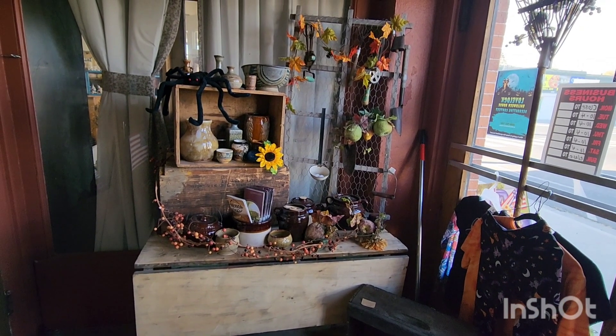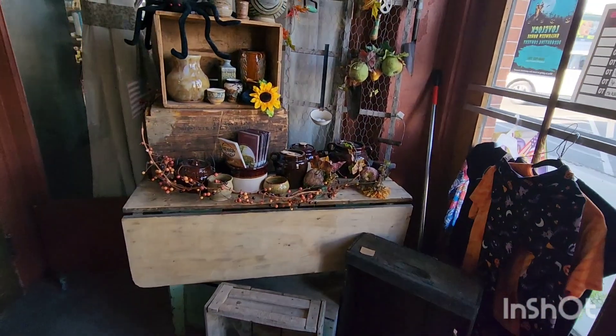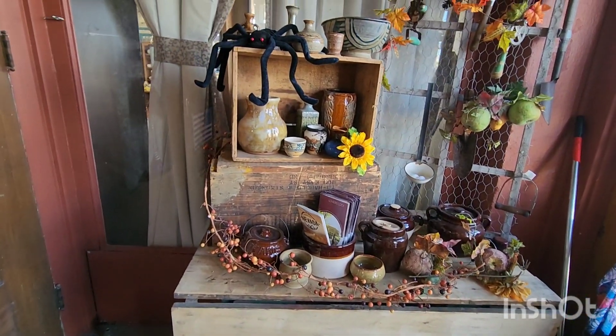When you walk in, this is the first thing that you'll see. There are lots of old boxes there. There is a neat primitive table there and more boxes up there.